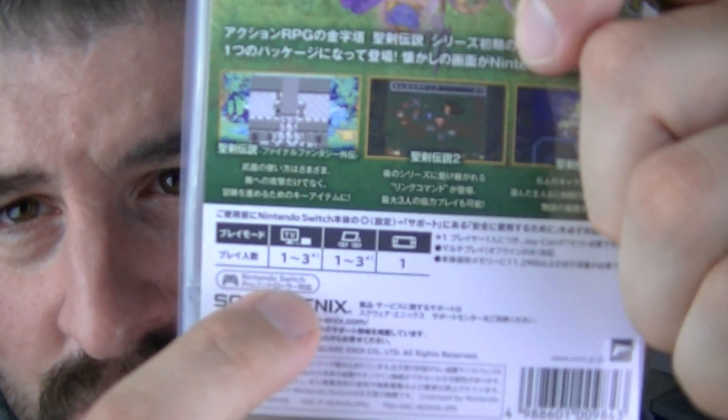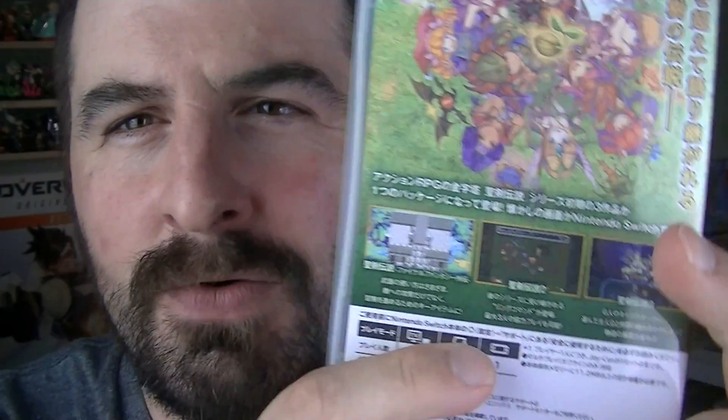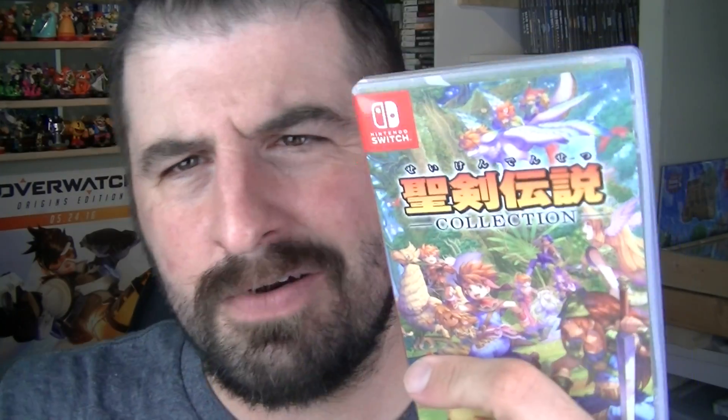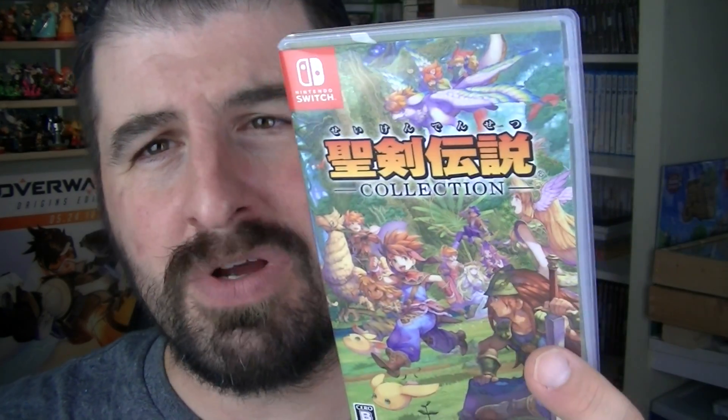It was one of my first local multiplayer RPGs — you can play three players on this, and still on the Nintendo Switch version you can still play three players. I used to yell at my brothers at the top of my lungs, 'Cure me, cure me, cure me!' because I pretty much healed the whole party. It was just like a top-view Legend of Zelda hack-and-slash, but three players with an epic story — really cool to play.